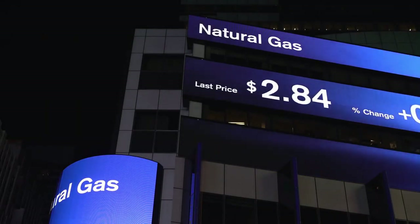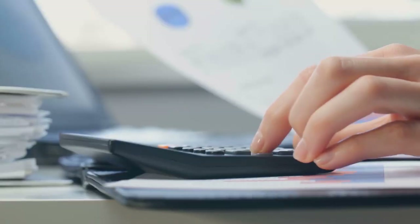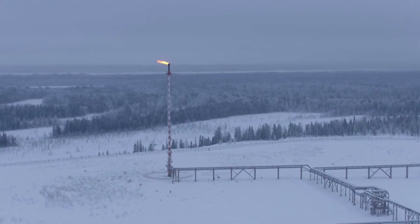Natural gas brings warmth and coziness to our homes, holds up the economies of the world's largest countries, and today it is the main fossil fuel in the world.